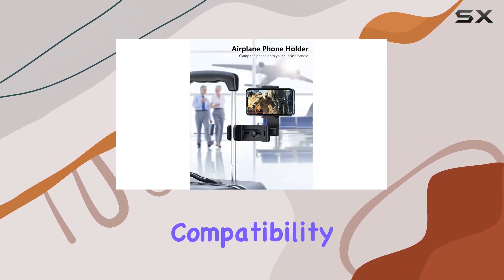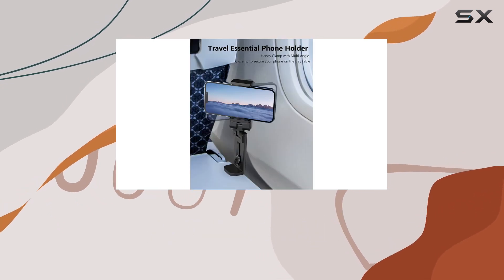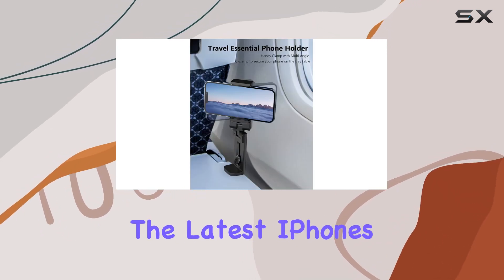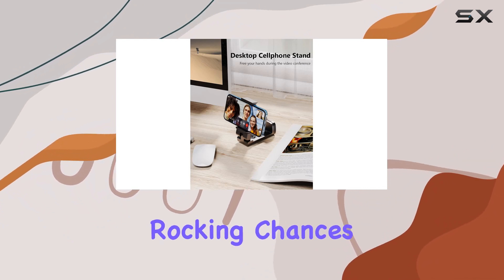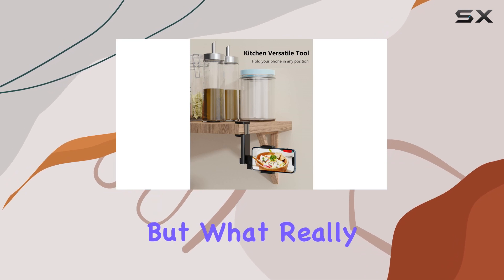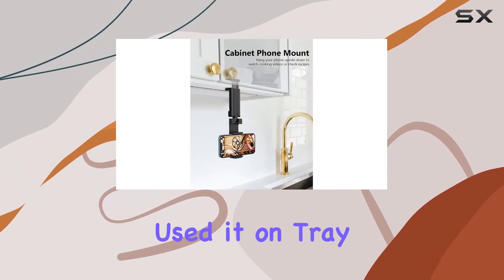Compatibility is another win with this phone holder. It works seamlessly with a wide range of devices, from the latest iPhones to various Android models, so no matter what phone you're rocking, chances are this holder has you covered. But what really sets this apart is its versatility — it's not just for planes.